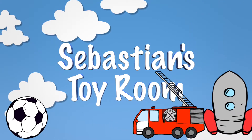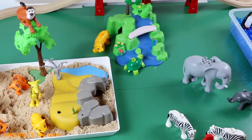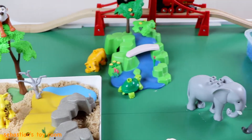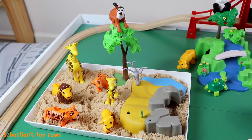Welcome to Sebastian's Toy Room! Wow, look — it's a zoo! The zoo has so many animals. What animals do you see? Let's look over here.